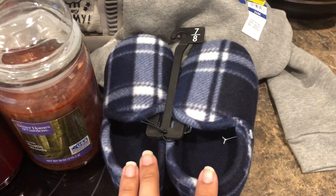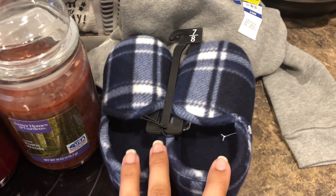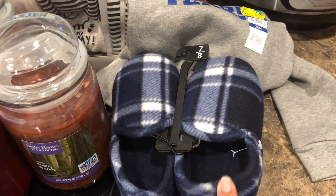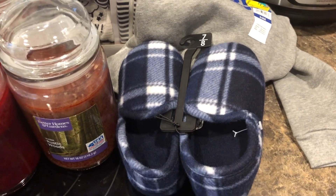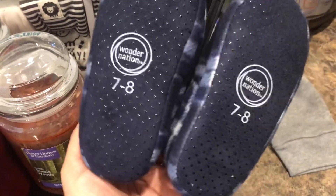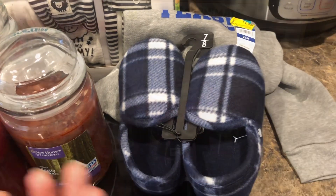I also grabbed these little slippers for my son — size 7 and 8, which was the smallest size they had. They were priced at $3 on clearance, regular price around $9.95. I don't have a UPC for this one, but I thought it was a great deal for slippers since I usually find them for around $7.